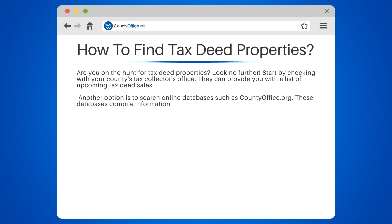It's important to research the properties you're interested in before bidding. Check for liens or other encumbrances that may affect the property's value.